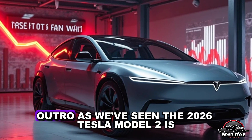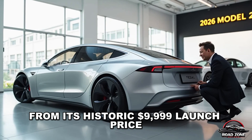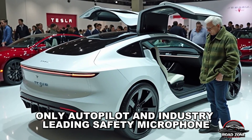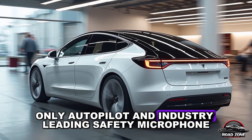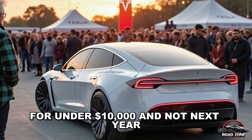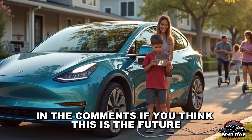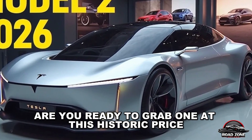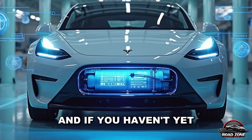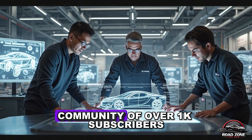As we've seen, the 2026 Tesla Model 2 is a market disruptor — from its historic $9,999 launch price to its revolutionary camera-only autopilot and industry-leading safety. This might be your only shot to own a brand new Tesla for under $10,000. Not next year, not someday — now. Drop a battery emoji in the comments if you think this is the future we've all been waiting for. Are you ready to grab one at this historic price? Let us know in the comments what excites you most. Join our growing Road Zone Reviews community of over 1K subscribers.